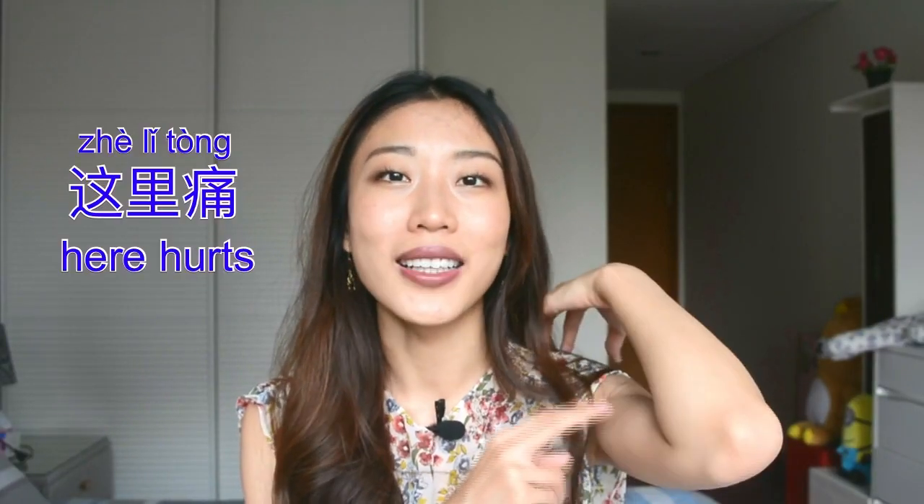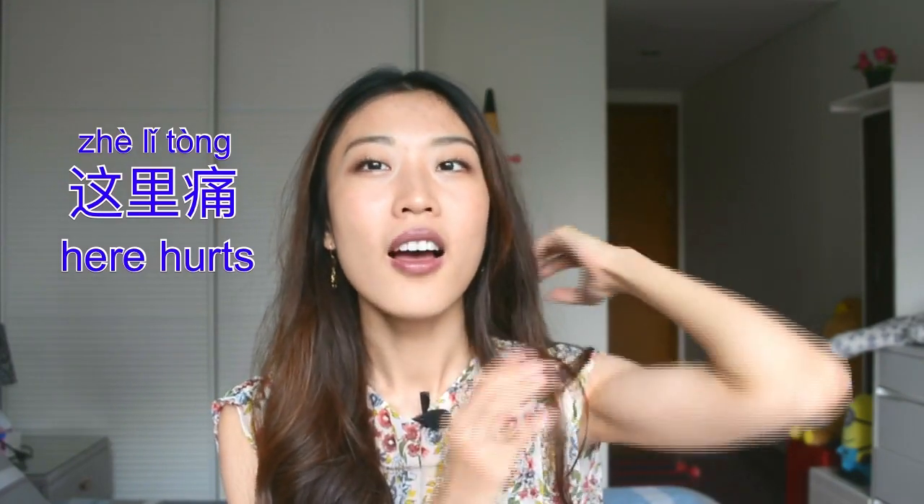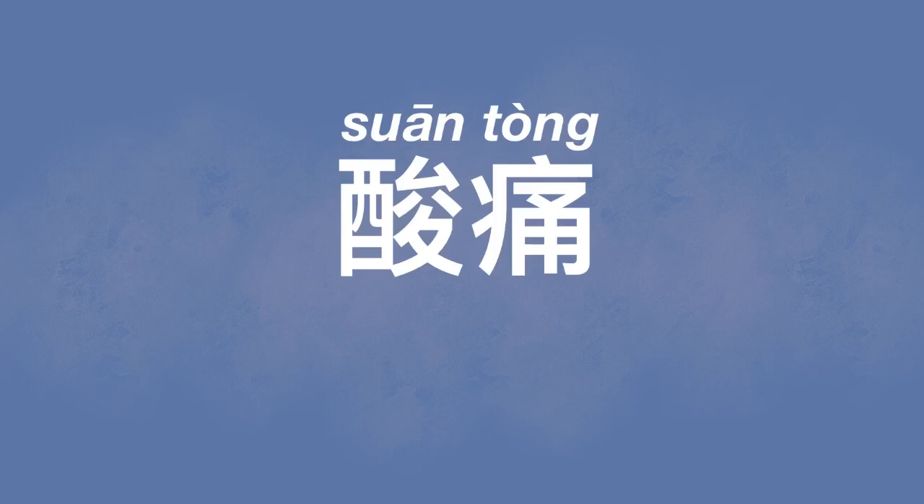If you don't know the name of the body part, you can always point to it and say 这里疼. For example, 这里疼 — that would be my biceps. If you also feel a little bit of soreness plus aching, that is called 酸疼. 酸 literally means sore, so 酸疼.